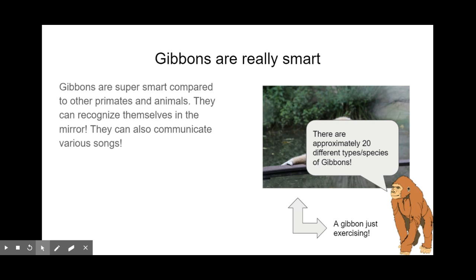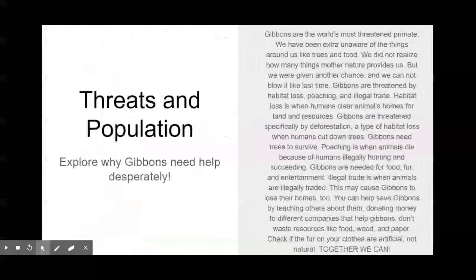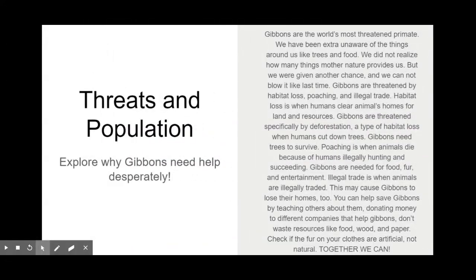There are approximately 20 different species of gibbons, because they have multiple types. And with that, we're up to the last part of the video.